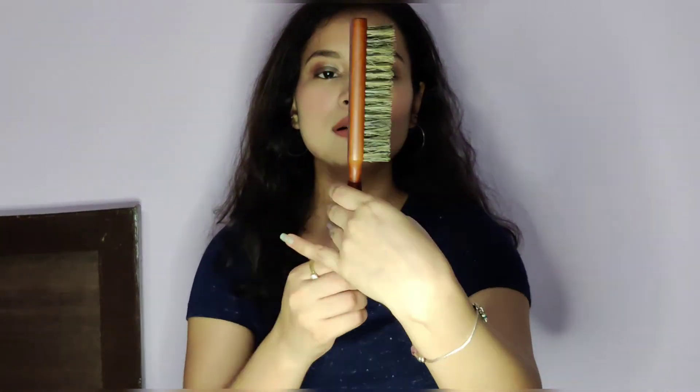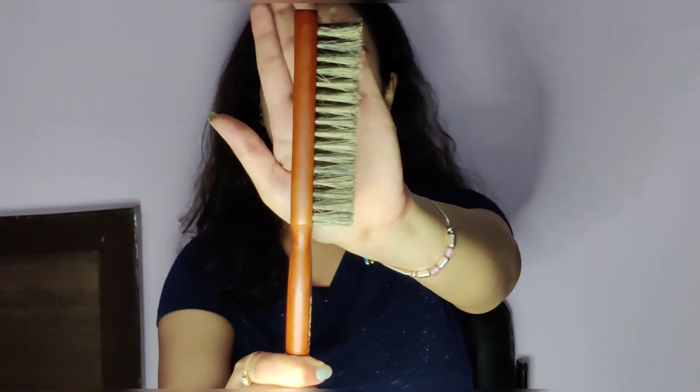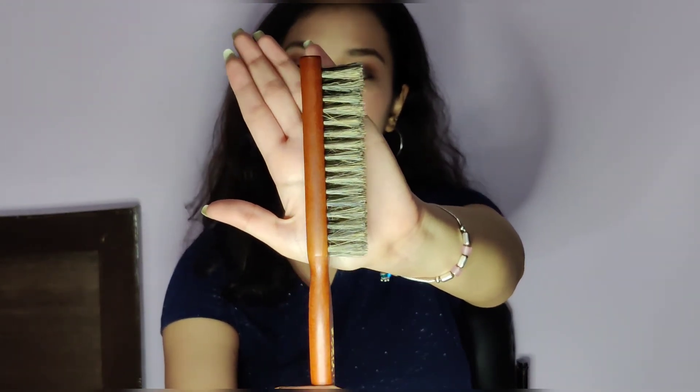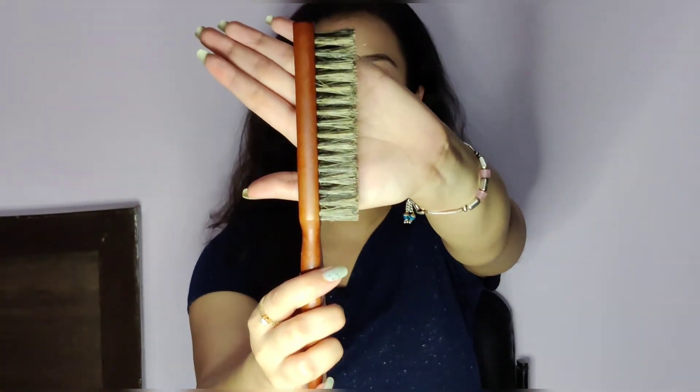The next product I have is the Lilia Unisex Brown Pro Teasing Comb and Straightening Brush. You can use this to control your frizz. As you can see, if you have a lot of frizzy hair especially in humid weather, this will help you control the frizz. You can brush it a little and your flyaways will be tamed.